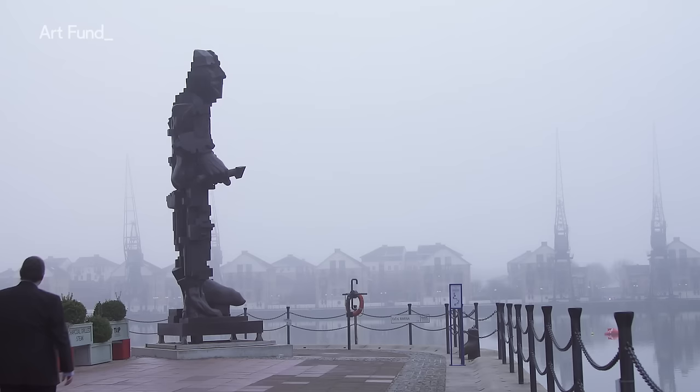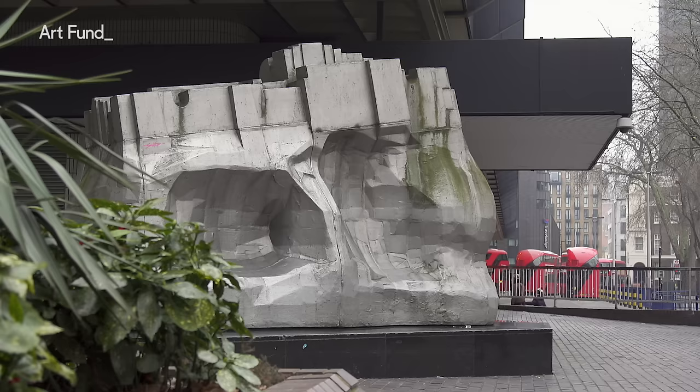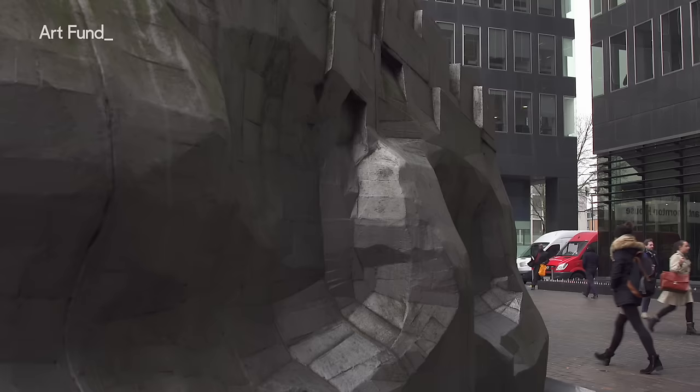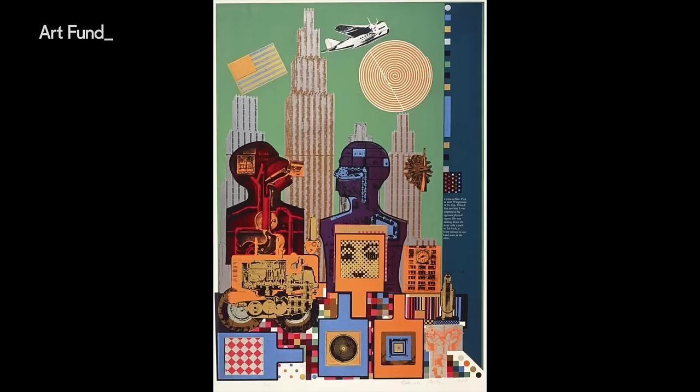Eduardo Paolozzi died in 2005 and leaves behind a great legacy of public artwork here in London. To discover more about how he broke all conventions in art and how he created a modern language for a modern world, you must go and see the Whitechapel Gallery's exhibition spanning five decades of his work. If you're a National Art Pass holder you'll get 50% off entry — don't miss it.